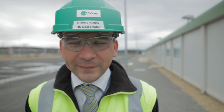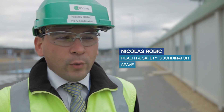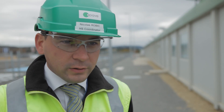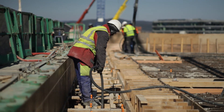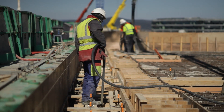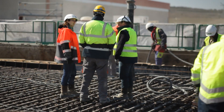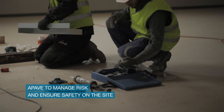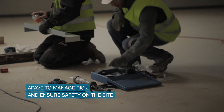My name is Nicola Robic. I'm the health and safety coordinator for the F4E activities on the ITER work site. I work for APAVE in the framework of the contract of the legal inspection and health and safety coordination on the ITER work site. My main mission is to ensure that one company does not generate any risk to the other, and that all risk is managed for a good safety level on the work site, ensuring a safe as well as a quality work.